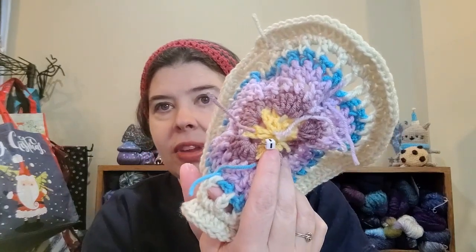I am using an I hook, which is a 5.5 millimeter. Ignore my tails — they're everywhere. This blanket is for me; it is meant to be a reminiscent blanket of your past projects and something special for yourself, so I am not worried about tucking in tails right now — that can wait.